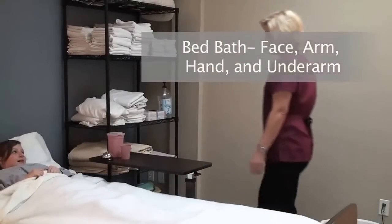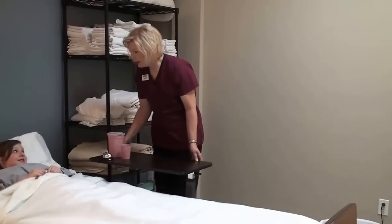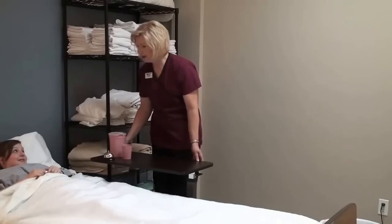Good morning. My name is Diane. I'm your CNA and I'm going to give you a bed bath. What is your name? Olivia. Is that what you'd like me to call you? Sure. Okay, Olivia.